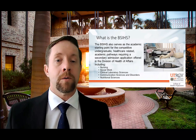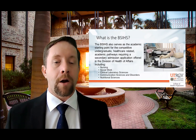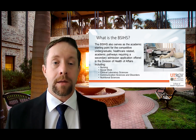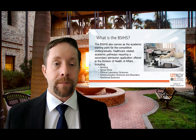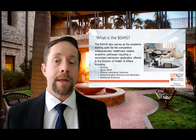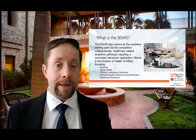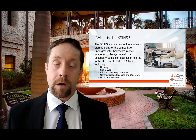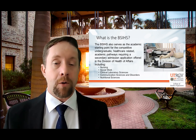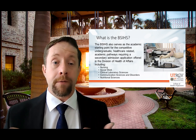However, that's not the only reason we developed this new Bachelor of Science in Integrated Health Sciences. We developed it because it is now also the academic starting point for our competitive undergraduate healthcare-related academic pathways in the division. These competitive undergraduate pathways are programs where, even though you declare your major in something like nursing, social work, or clinical laboratory sciences, you still have to apply to get into the program once you've met all the prerequisite requirements.